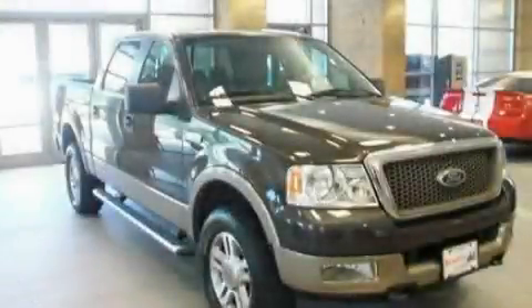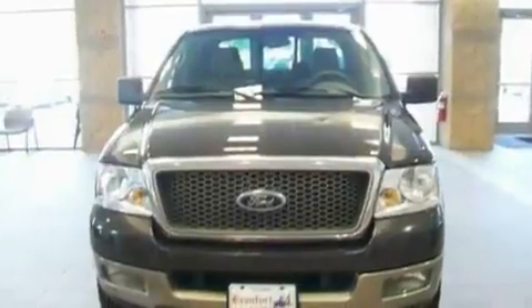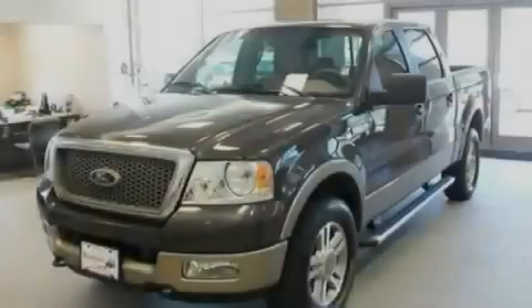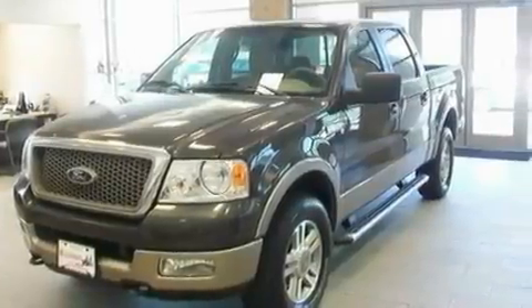This is a 2005 Ford F-150 — strong, durable, and dependable. It features a 5.4-liter 8-cylinder engine, a 4-speed automatic transmission, and 4-wheel drive.